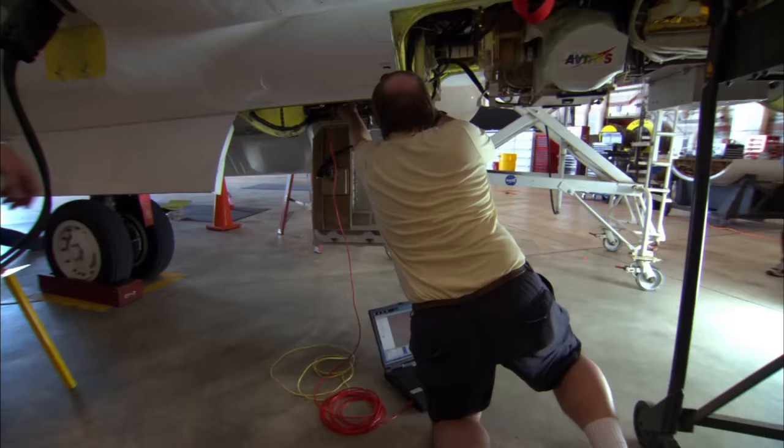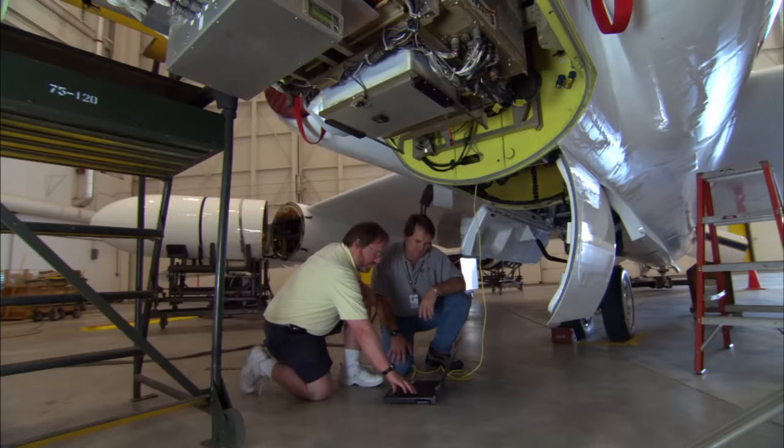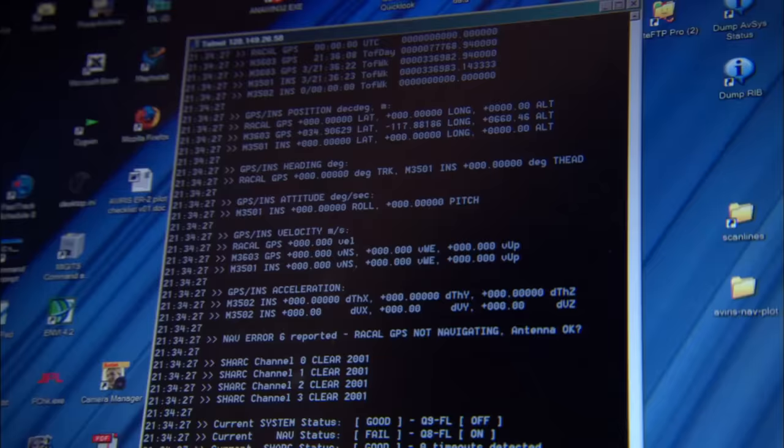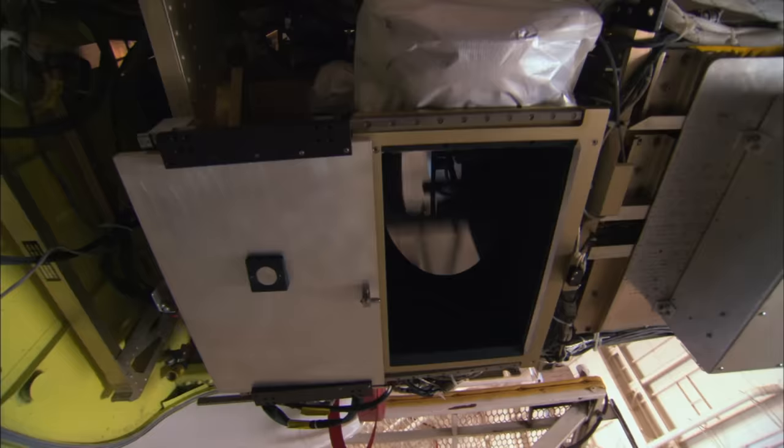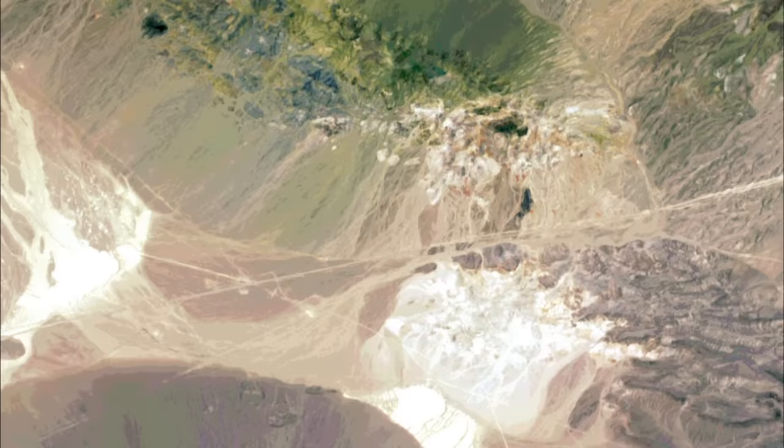Inside the NASA Dryden Flight Center at Edwards Air Force Base, the ER-2 is being prepped for flight with the AVRIS on board. AVRIS stands for Airborne Visible and Infrared Imaging Spectrometer. It captures images in wavelengths of light much broader than the human eye can see. What AVRIS is about is that it measures spectra. For every point in the image that it collects, it measures 224 spectral colors.